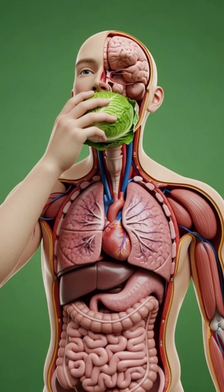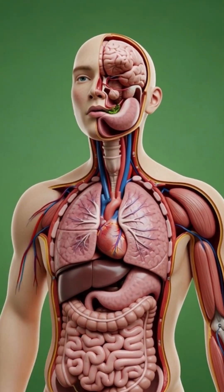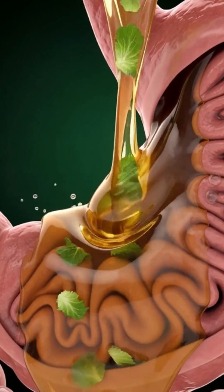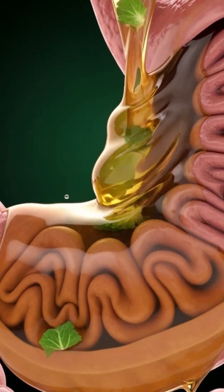A fresh head of lettuce begins its surprising journey the moment it reaches your hand. As you raise it toward your mouth and take a bite, the body immediately gets to work.